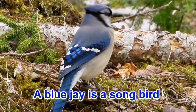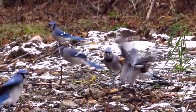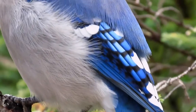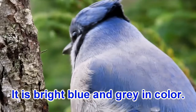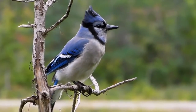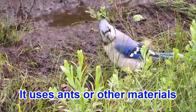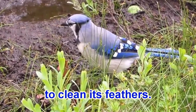A blue jay is a songbird that belongs to the crow family. It is bright blue and gray in color. It uses ants or other materials to clean its feathers.